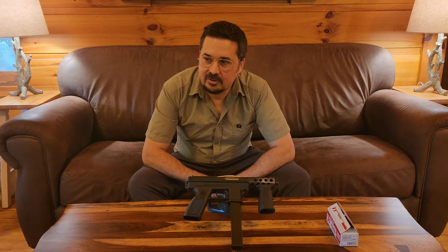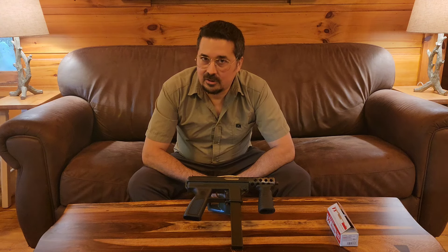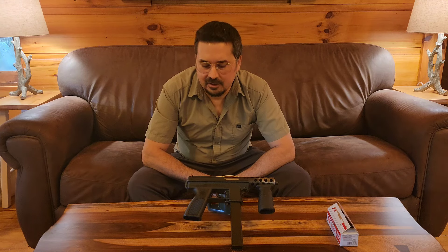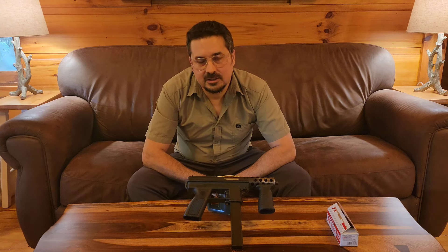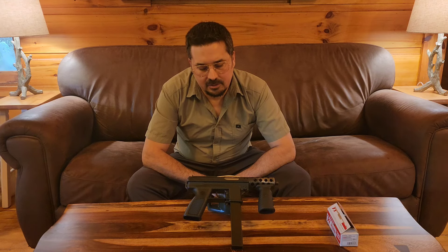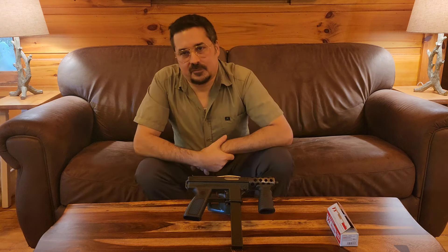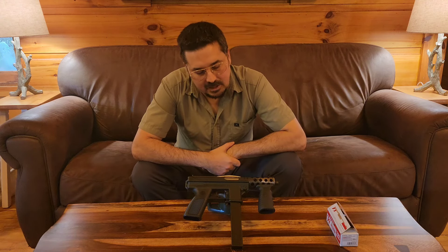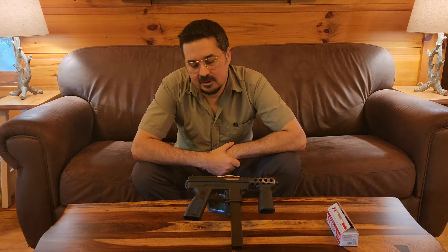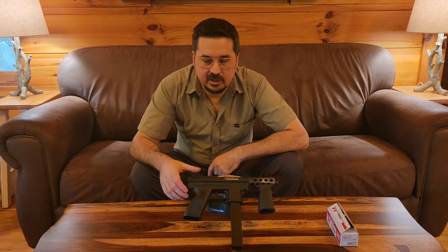Surprisingly, I've never had one — never shot one, not even a semi-automatic, let alone a machine gun version. I didn't have one until about a month ago. I bought a KG99 first, then a KG9 second, and then this full auto third. I just went full steam on these things, but I hadn't shot any of them, so we're going to shoot this one together.